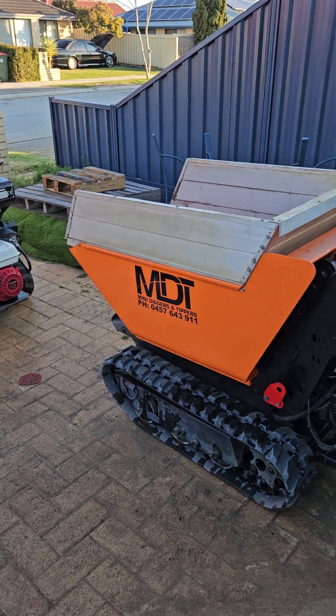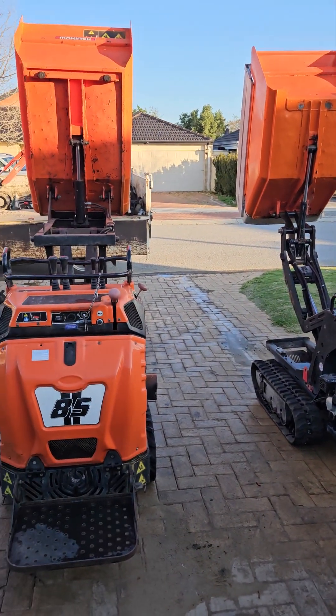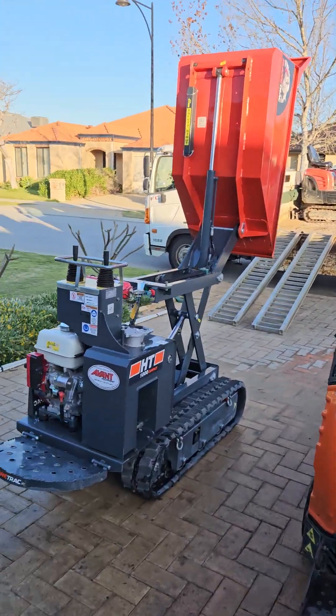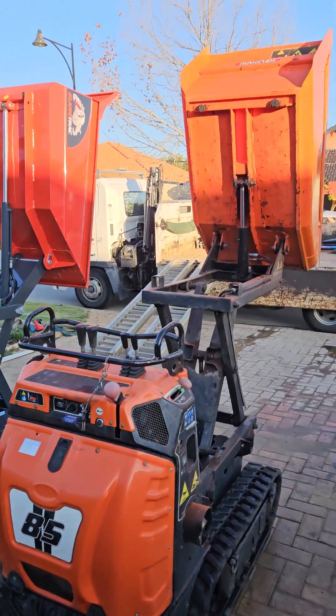Absolutely awesome for just moving heavy stuff around. They're all high tips — this one's scissor lift, these ones are telescopic. So the Comedi's got a little bit more height.